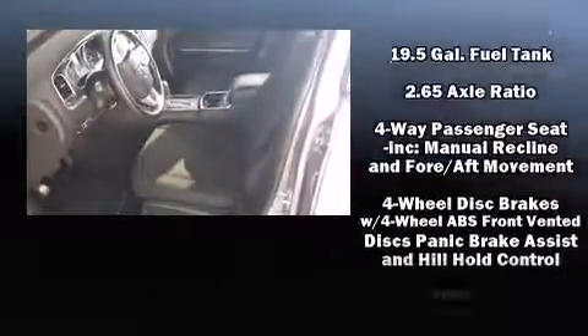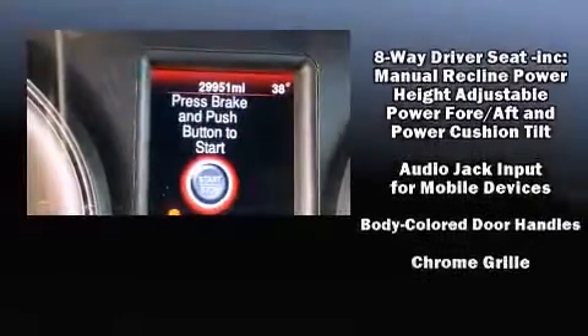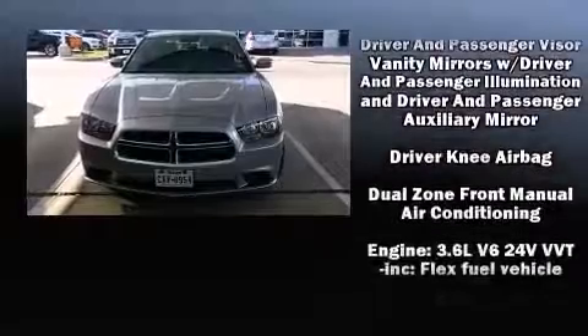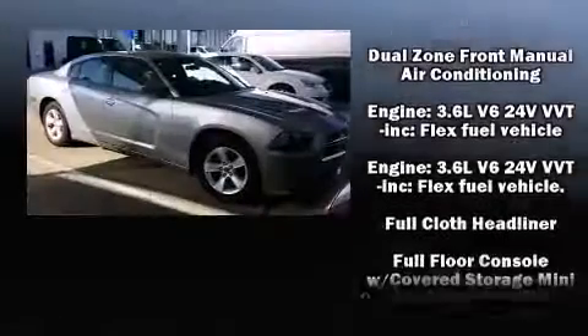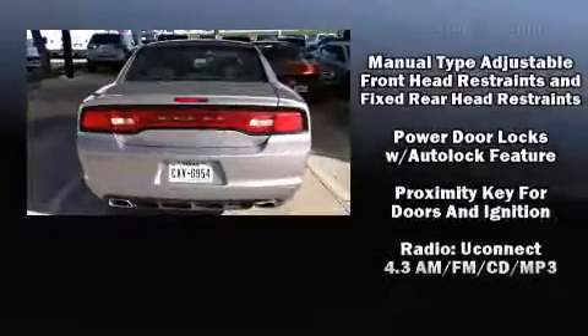Dodge also prioritized safety and security with features such as dual front impact airbags, front and side impact airbags, traction control, brake assist, anti-whiplash front head restraints, a panic alarm, and four-wheel disc brakes with ABS.